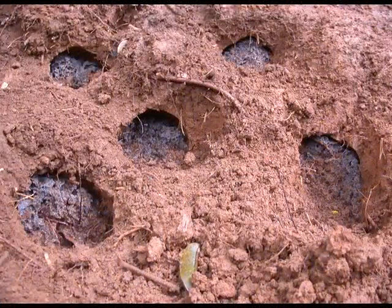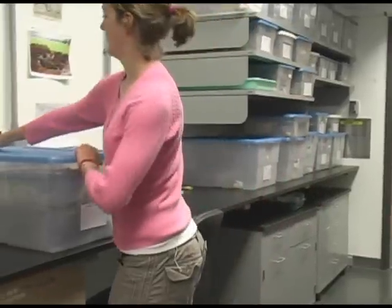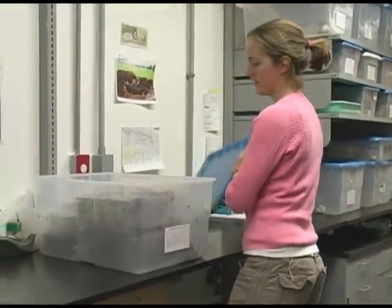Here you see a partially uncovered ant garden. In nature, individual ant colonies are so large that the trail of ants bringing leaves back to the nests looks like a river of leaves. In the laboratory, we keep individual colonies in separate boxes. Following a collection trip, the Curry Lab maintains up to 60 live colonies concurrently.